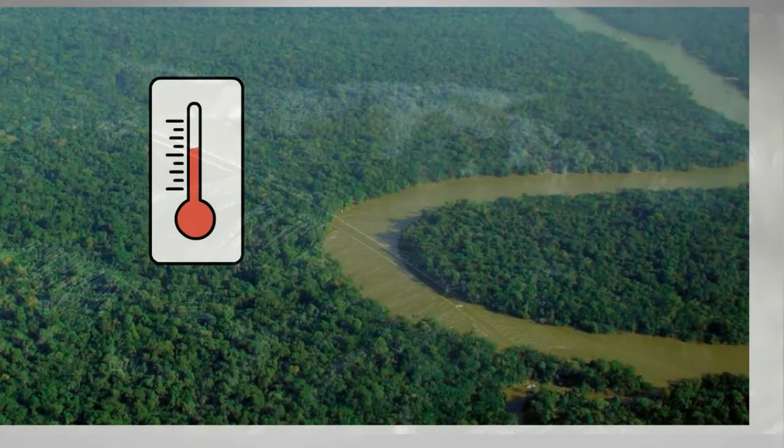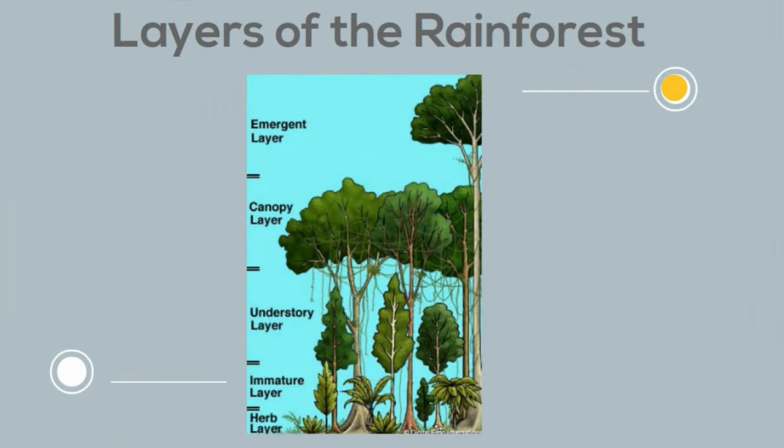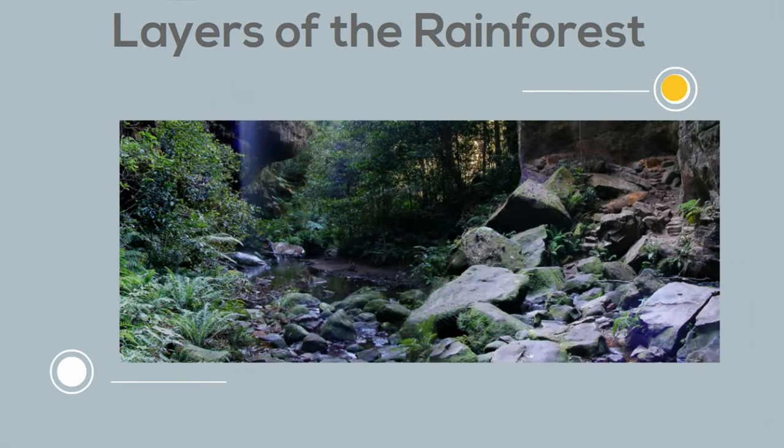The average temperature of a tropical rainforest falls between 70 and 93 degrees Fahrenheit year round. Tropical rainforests receive up to 100 inches of rain. Because rainforests receive so much rain they can support lots of trees. In fact there are so many trees in the rainforest that they can be divided into four layers. At the very bottom is the forest floor, which only receives 2% of the sunlight. Plants must be adapted to grow in low light, and the forest floor also contains decaying plant and animal matter.